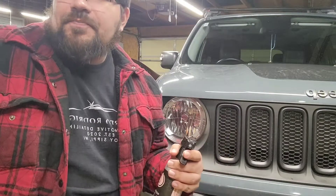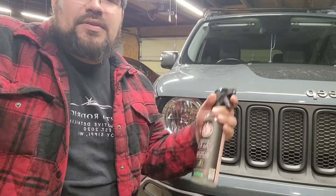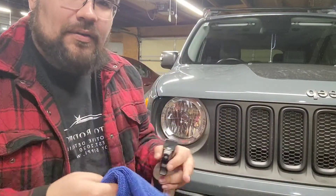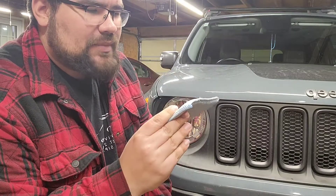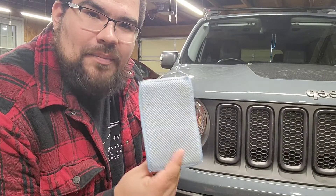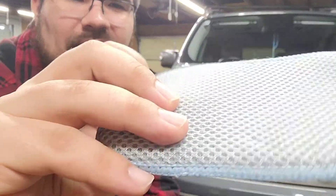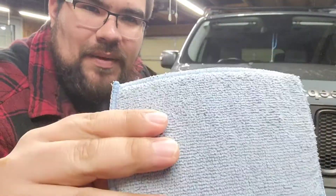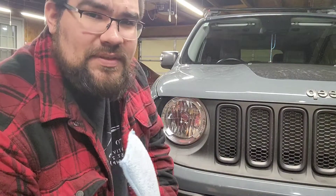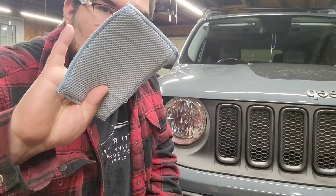All you gotta do is take your sprayer, have a towel, and wipe it down. If you have bugs, I have this jersey bug rag from The Rag Company — it's got a net finish on the outside which scrapes the bugs off, and it also has a microfiber side. If it's not too bad you can probably use a microfiber towel, but if you need to really scrub, use this.